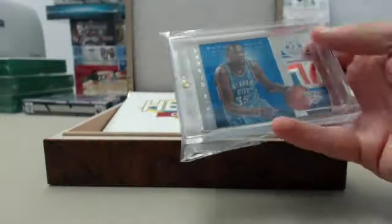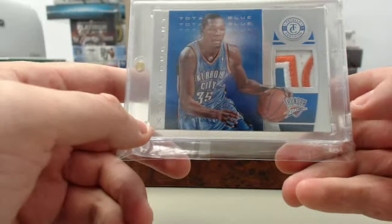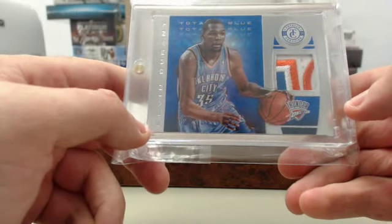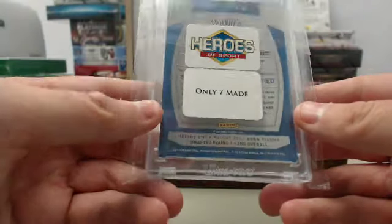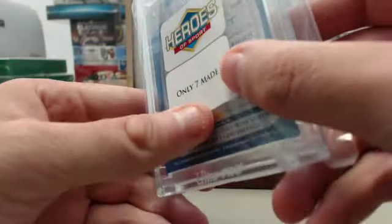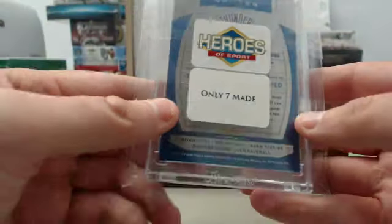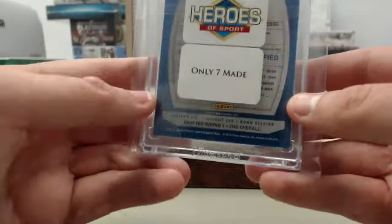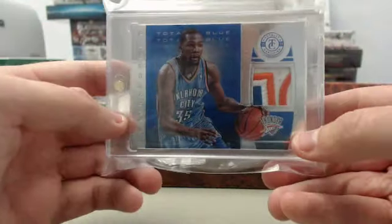And we have got a Kevin Durant. This is going to be a Totally Certified blue patch from 2013-14 Totally Certified, and it's going to be seven made. Can't quite tell which number it is as we have the sticker covering up the number — don't want to open that up, just have it go into Rick as is. Seven made on the Kevin Durant Totally Certified blue patch card right there. Very cool.